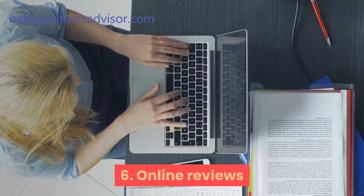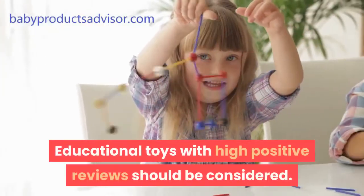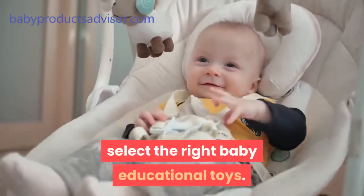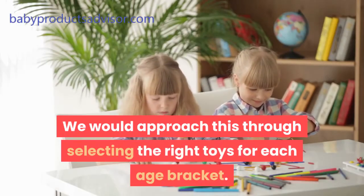6. Online reviews. Educational toys with high positive reviews should be considered. Our major point of focus is how to select the right baby educational toys. We would approach this through selecting the right toys for each age bracket.